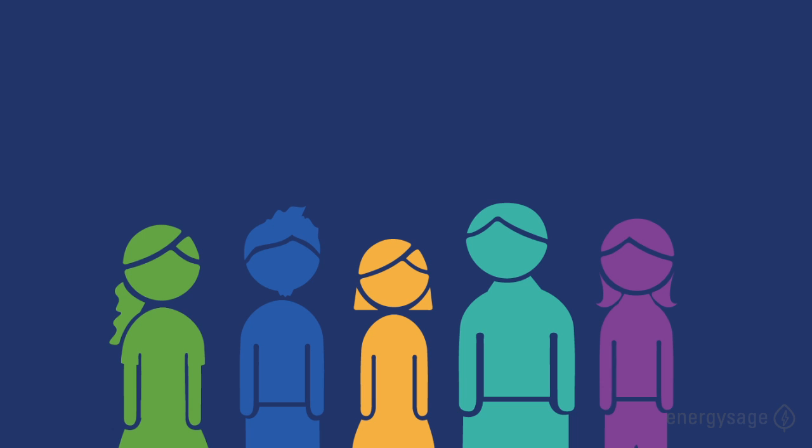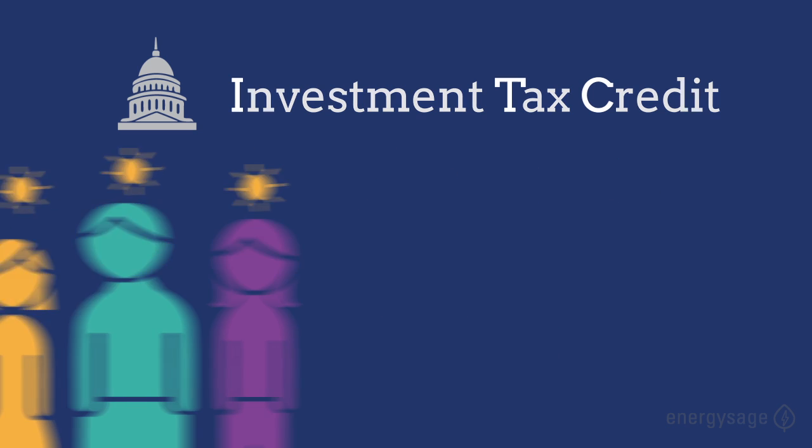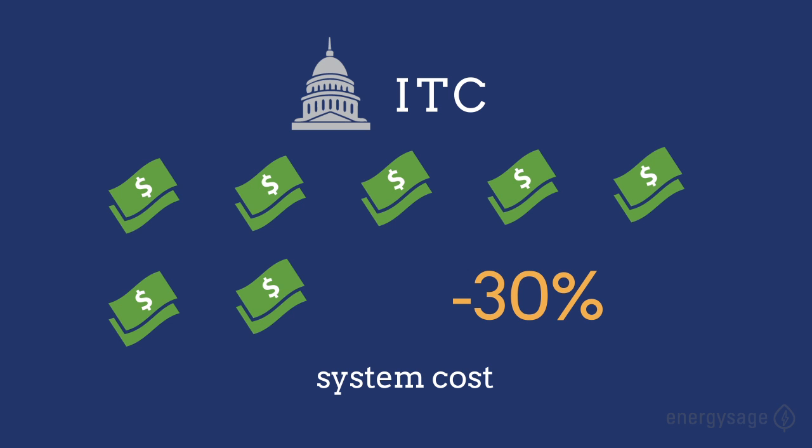If you own your solar panels, you can take advantage of the ITC, a federal tax credit that helps people pay for solar projects. The ITC lets you subtract 30 percent of the cost of your system from your tax bill.